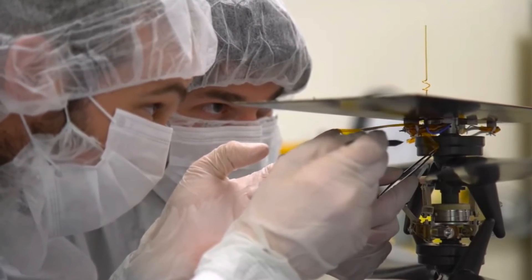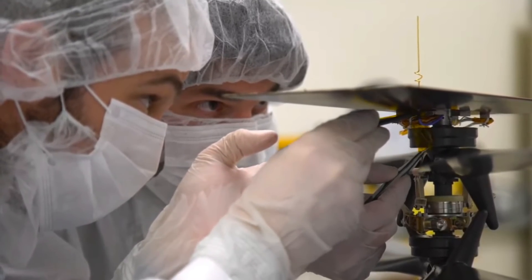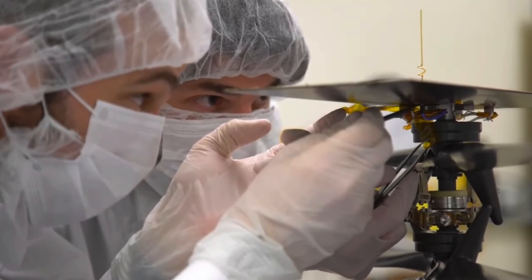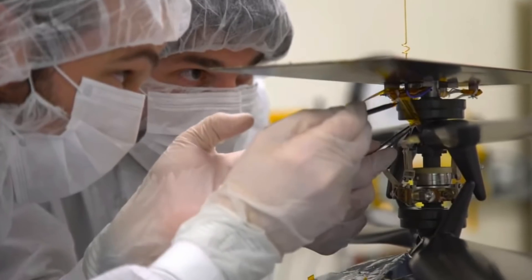Here you see engineers installing a small piece of fabric on Ingenuity. This fabric is from the original aircraft that flew at Kitty Hawk. The Wright brothers were auctioning pieces of this to raise money for their future efforts, and we thank the folks at Dayton History who let us honor those original pioneers by adding this piece to our Ingenuity aircraft.